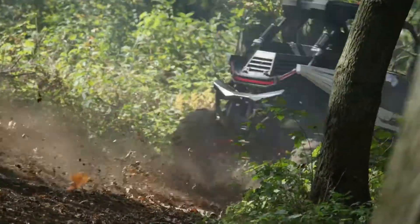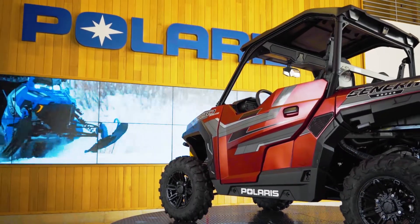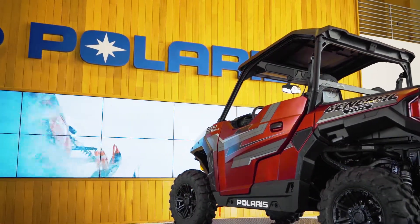Polaris' core objectives are to make the buying experience and using experience of our products easier for consumers. We do this with the tools that we provide them on the front end — whether it's choosing the product, riding the product, and how we test and validate the product.